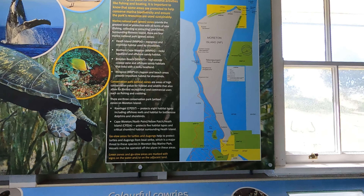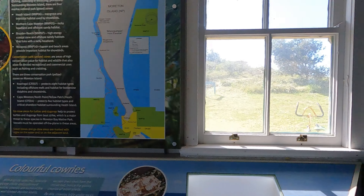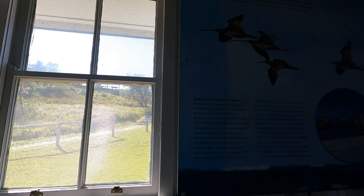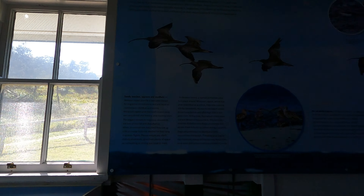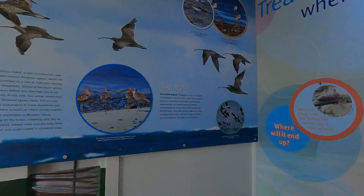Finally, did you know that it was Captain Cook who named Moreton Bay? However, during the transcription of his journal, an E was introduced by mistake, which explained the current spelling of Moreton.